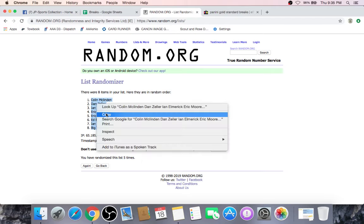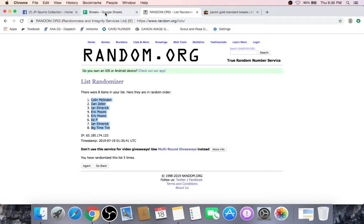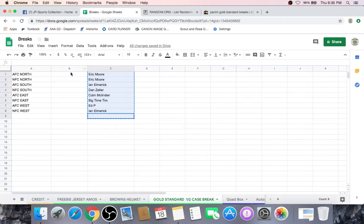Colin McClendon, you're on top. Big Time Tim, you're on the bottom. Colin AFC North. Dan NFC North. Ian AFC South. Eric NFC South. AFC East. Ed NFC East. Ian AFC West. Big Time Tim with the NFC West. Gentlemen, I know you're watching — take note of your division.